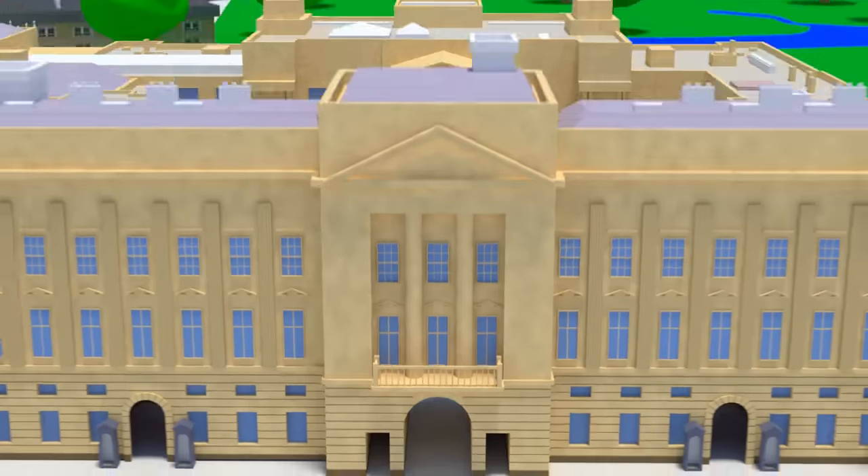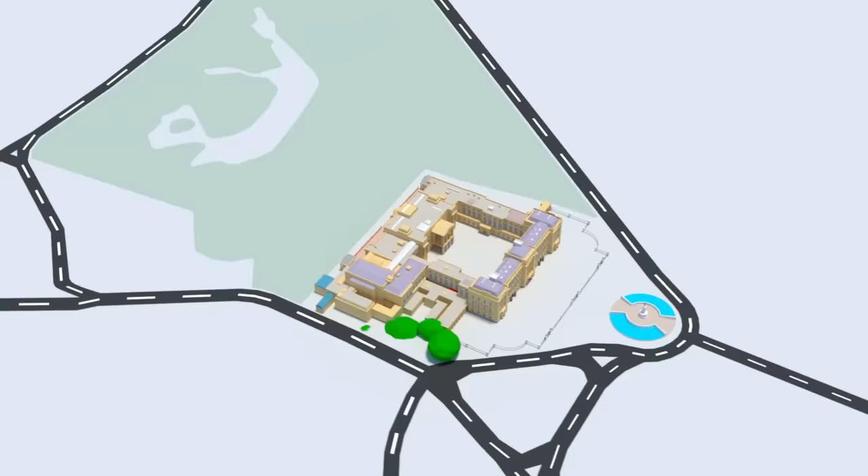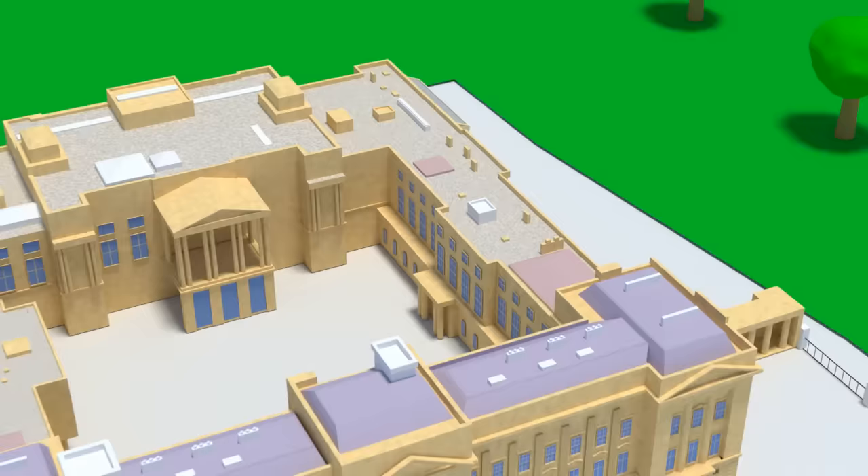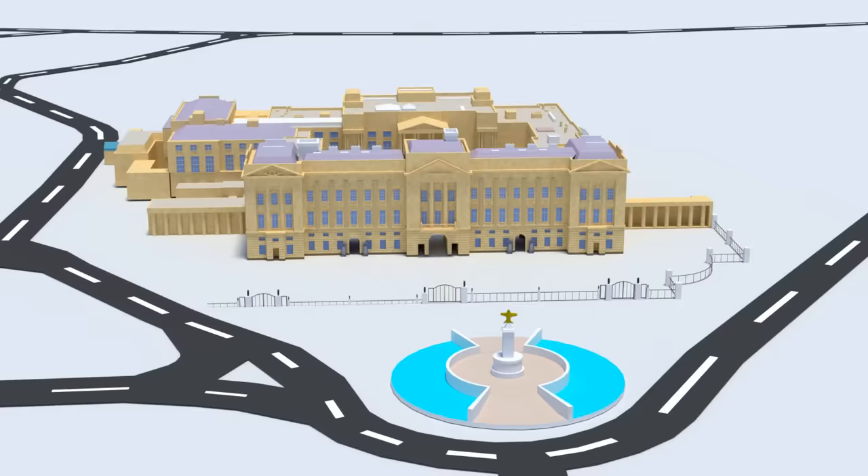Buckingham Palace is home to the Queen of England and to the royal family. In this video we're going to take a look at the different parts of the palace, where the Queen lives, and the areas you are allowed to go as a tourist.